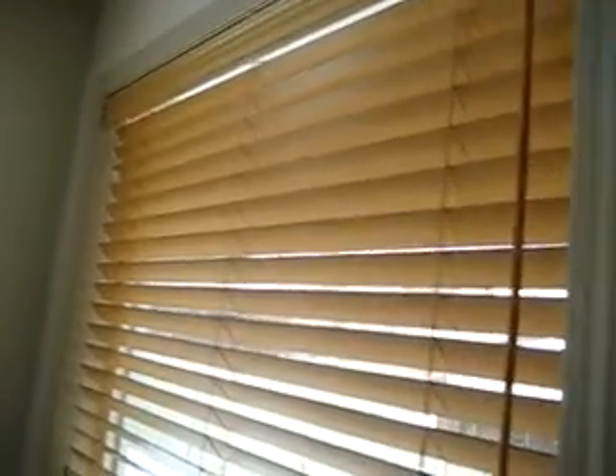Divine Blinds also offers wood blinds. These beautiful wood blinds can fit on the inside or outside mount of your windows. This particular application is fitting on the inside. These maple blinds are absolutely gorgeous.